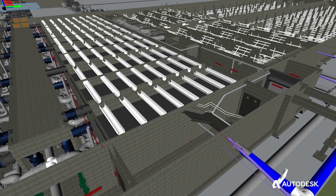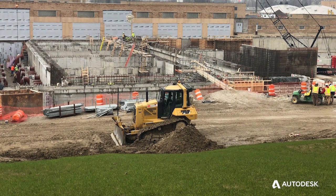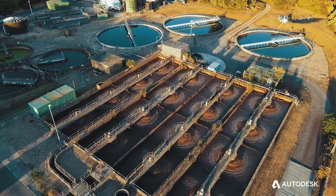We really want to focus on resilient solutions for our clients. Water infrastructure is critical for the resiliency of a city in the future.